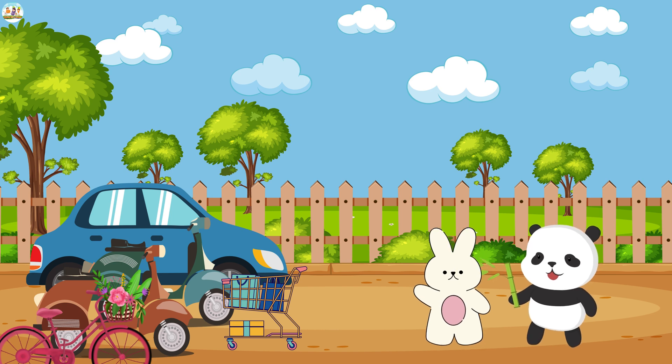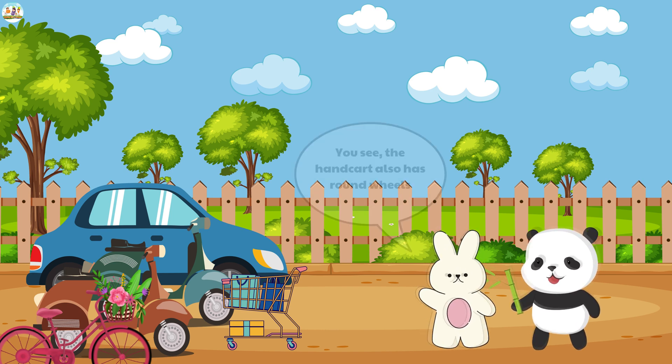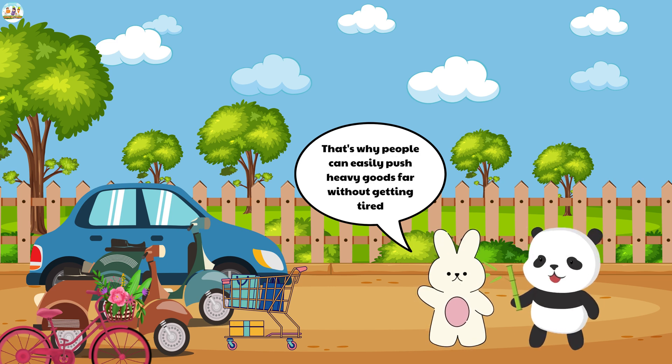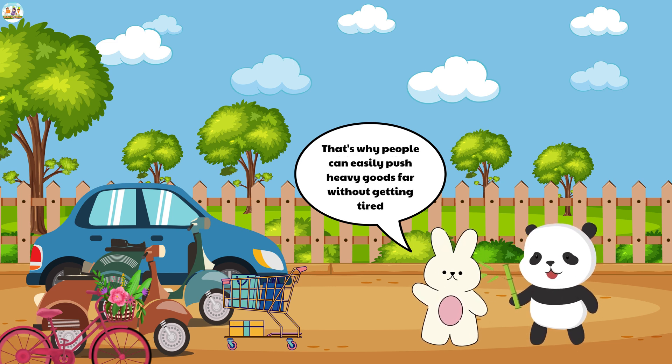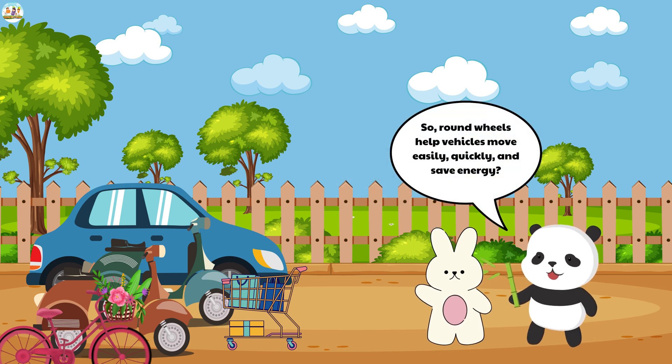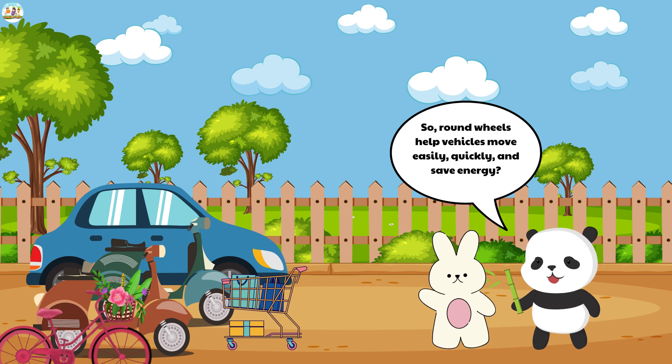Mew Mew kept observing. The fluffy bunny pointed to a handcart. "You see, the handcart also has round wheels. That's why people can easily push heavy goods far without getting tired. So, round wheels help vehicles move easily, quickly, and save energy."